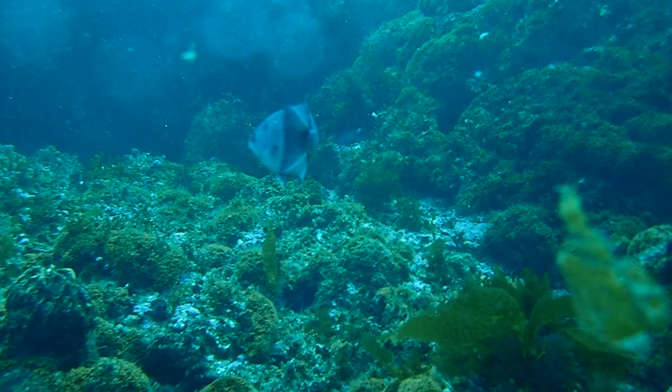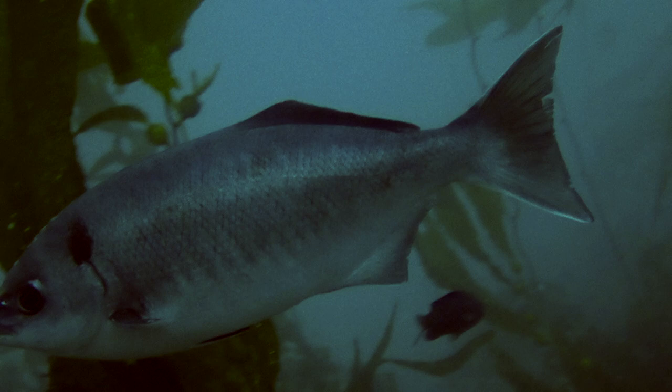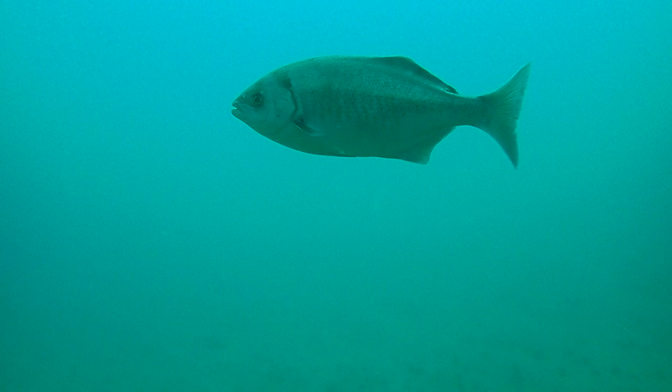These beautiful bluish-gray fish with silvery bellies are a half-moon. Looking closer, we notice faint vertical bars along the side and a prominent dark spot at the upper edge of the gill cover. We can also see a pale stripe that runs along the lateral line. Half-moon get their name from the lunate tail margin of the caudal fin.